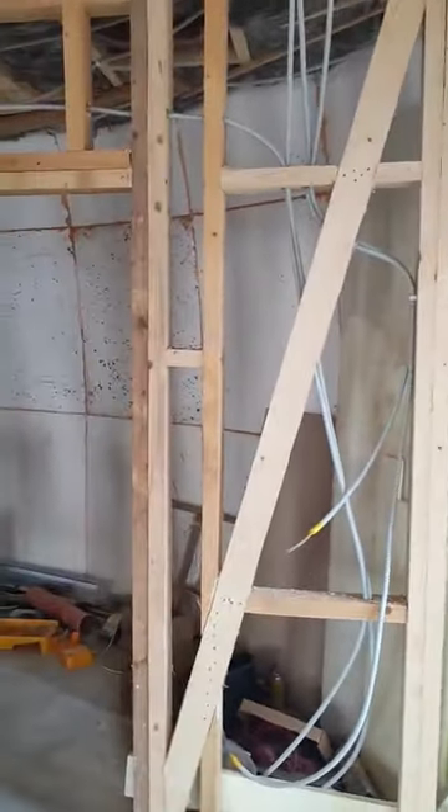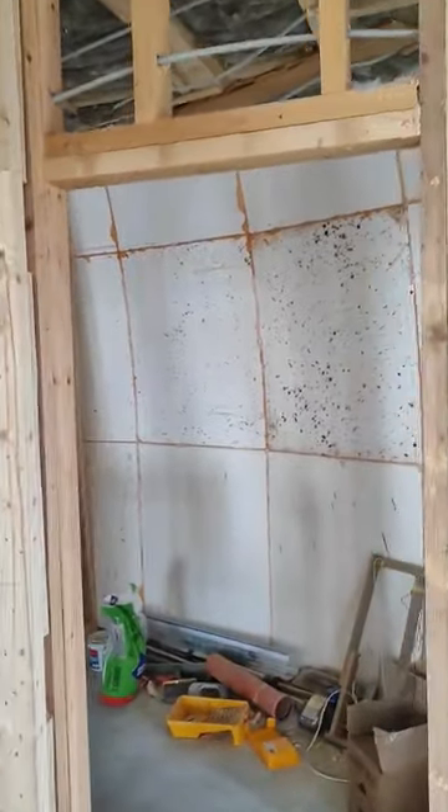I now enter the bedroom area. There will be only a bed, cabinets, and there will be a TV on the wall. And here is the opening — the entrance to our wardrobe.